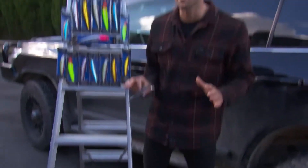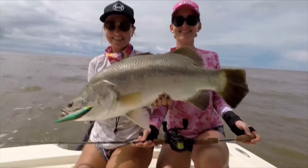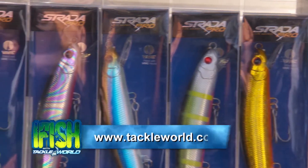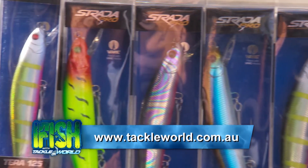So if you want to climb the ladder to barramundi fishing success, get a Terra in your tackle box. Head on down to your local Tackle World store and check out the full range. To find that store, visit tackleworld.com.au.